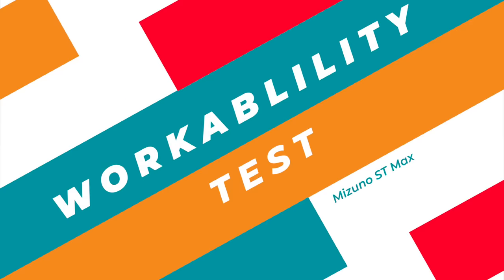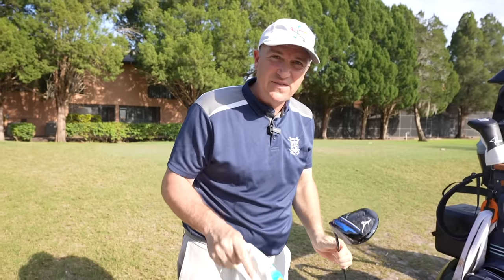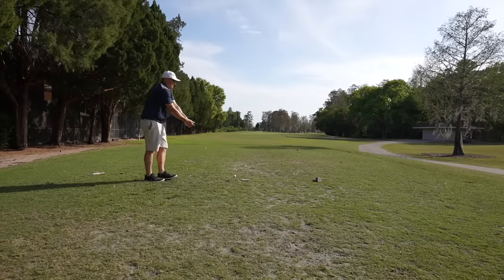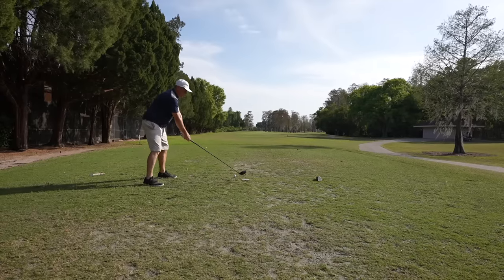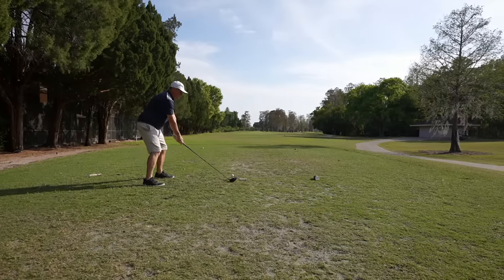So far, so good from hole one, but let's try hole number two — the workability test. I hit more of a draw, so I'm going to set up for a fade and see if I can move this ball left to right. When you've got a super forgiving driver like this ST Max promises to be, that's generally going to be a little bit of a setback in terms of shaping shots. Shot one — playing this more off the front of my foot, taking more of an outside-to-in swing. Let's see if we can move it.